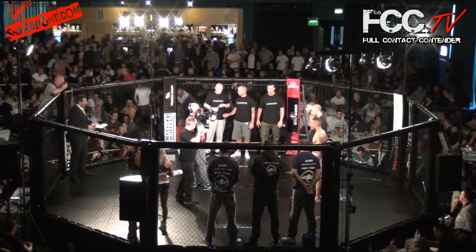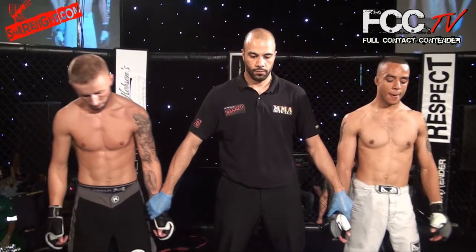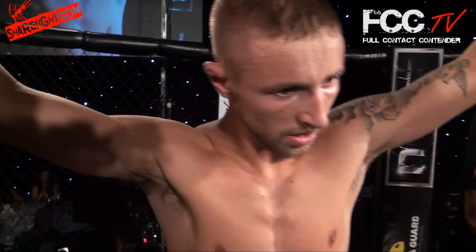Ladies and gentlemen, after three rounds we go to the scorecards. The judges have a majority decision in favour of your winner — in the red corner, Scott Hancocks! Ladies and gentlemen, please show your appreciation.